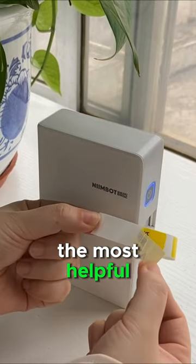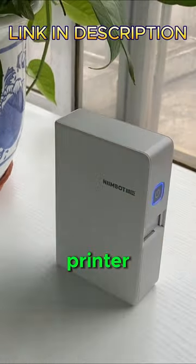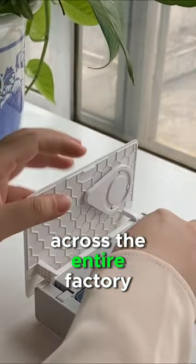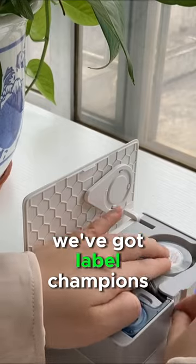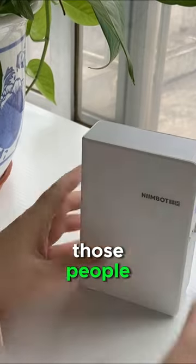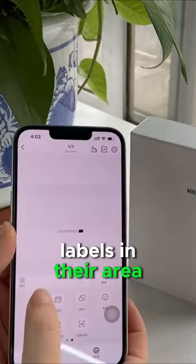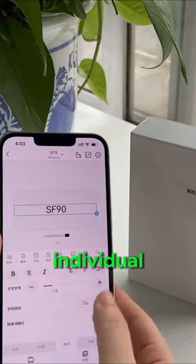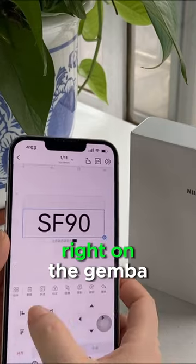One of the tools that's been the most helpful for us is this little mobile printer. We actually purchased several of these, and in each one of our departments across the entire factory we've got label champions — basically those people are responsible for all the labels in their area. If anyone needs something done up, they just go straight to that individual and the label is made on the spot, right on the Gemba.